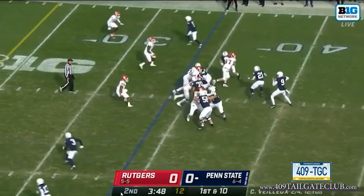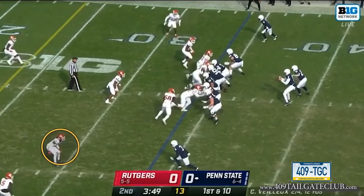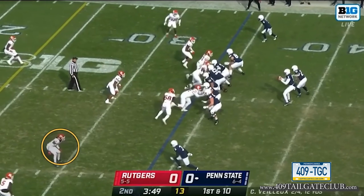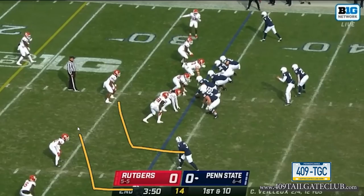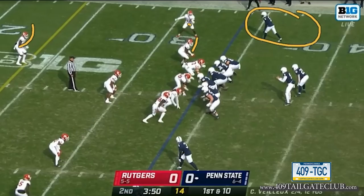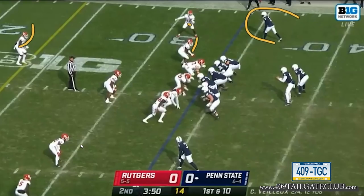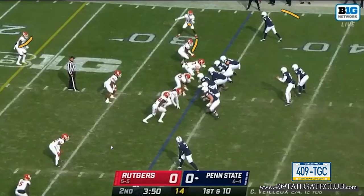Now we're starting to get back into another series — a good concept getting the quarterback back in rhythm. Dotson's one-on-one at the top with the safety trying to take him away. Backside you're going to get a double slant — what the old West Coast guys call the dragon concept. Just run a three-step slant, three-step slant, read the flat defender. The flat defender takes one guy, so he drills the ball right in. Easy pitch and catch, one-two-turn, that's it. Great job by Yursich getting him back ahead of the chains and back on rhythm.